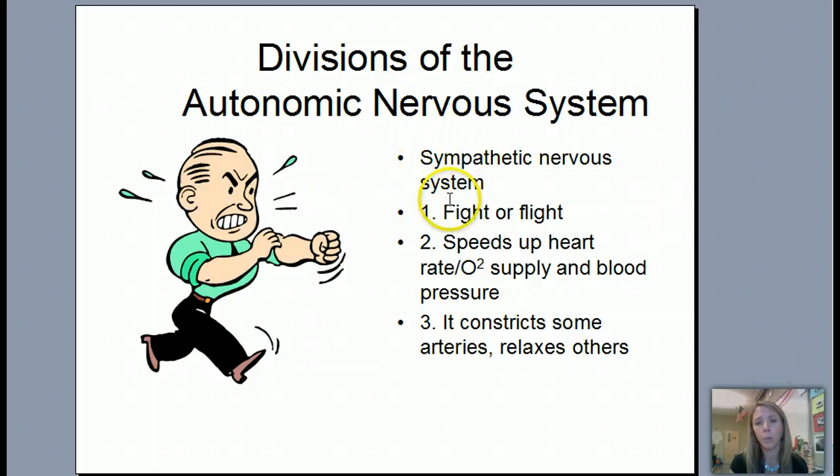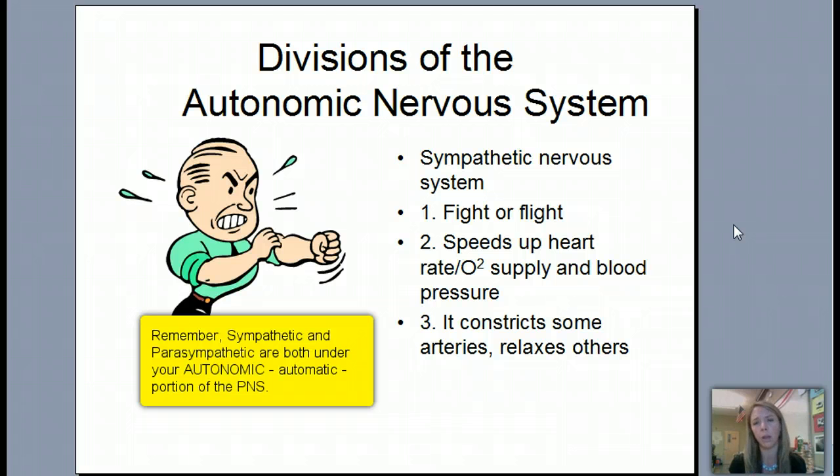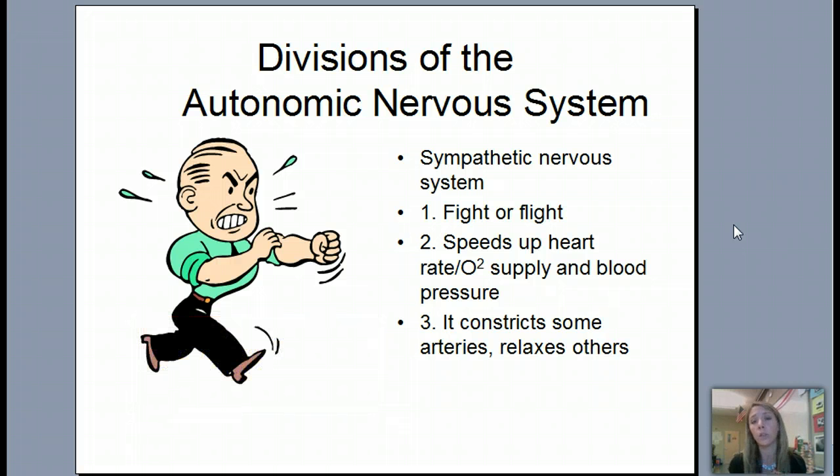Your sympathetic is your arousal — it's in charge of fight or flight. Any time you are in a stressful situation or one that requires survival — you have to run, you hear a loud noise, you see something scary — your brain takes over in a fight or flight response. It speeds up your heart rate, increasing blood supply and oxygen. It also constricts some arteries and relaxes others, so some parts of your body get really tense while other parts relax.